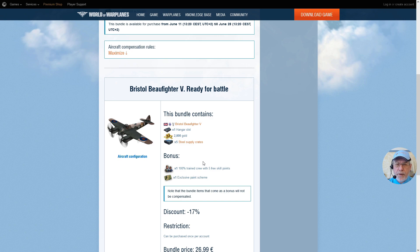There are also bonus items, but be aware that if you already have this aircraft, you won't receive these bonus items. These include a 100% trained crew member with 5 free skill points — quite useful if you don't have a pilot, but if you're buying this as a crew trainer, you probably won't need one. And there's also an exclusive paint scheme, which frankly isn't that exciting.